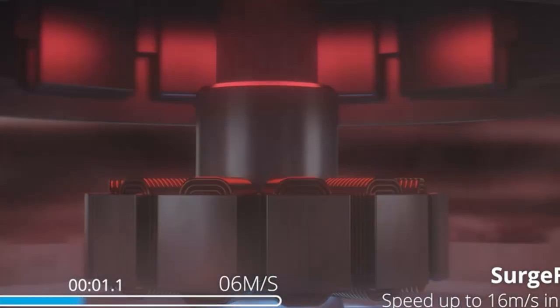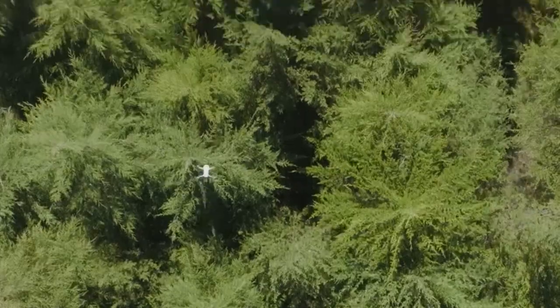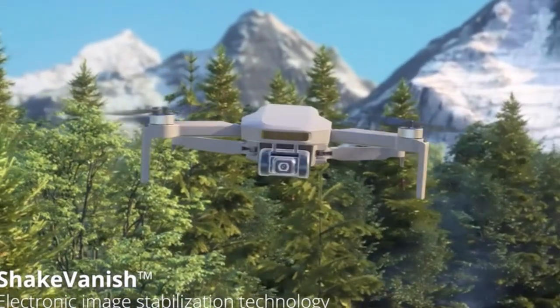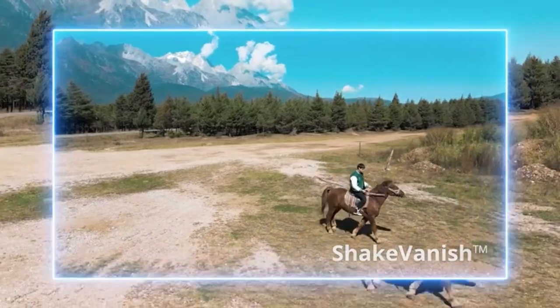So guys, this was the video about the best drone for high winds. All the links are given in the description, do check them out. If you enjoyed the video, be sure to hit the like button, tell us in the comment section about which one you like the most, and don't forget to subscribe to my channel for more videos. Thank you.